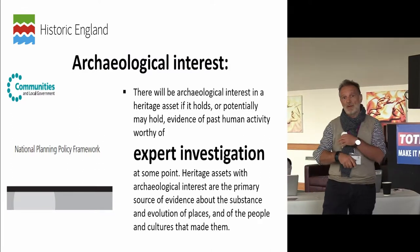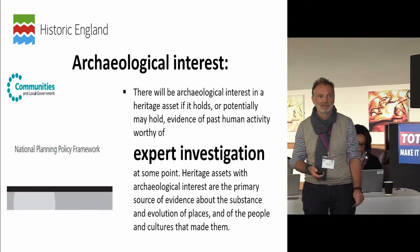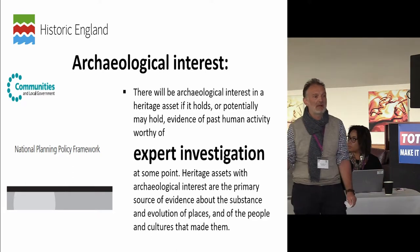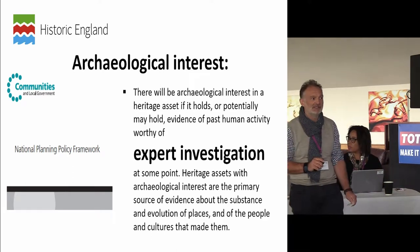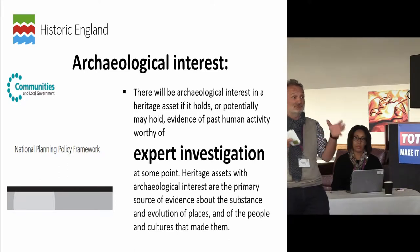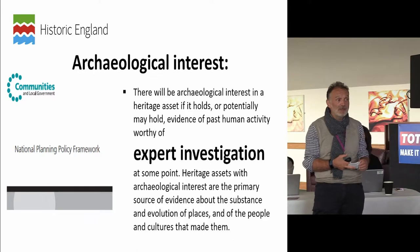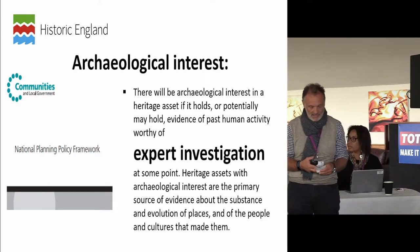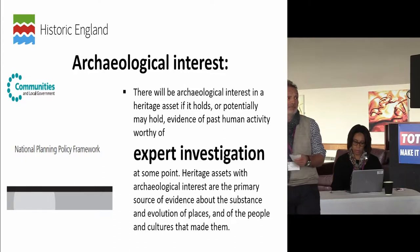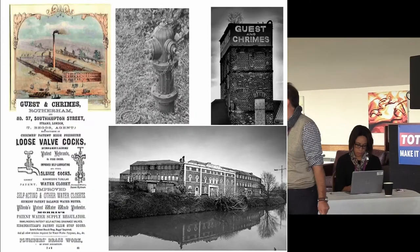Some of the problems we have about representation stem from how we talk about and manage heritage. Just look at the NPPF on archaeological interest — it's all about expert investigation. If you're not a professional archaeologist, you have to leave the room — because the public aren't the experts, are they? So what role do they actually have to play? To me this is a real issue: if we want proper representation we need to address this.